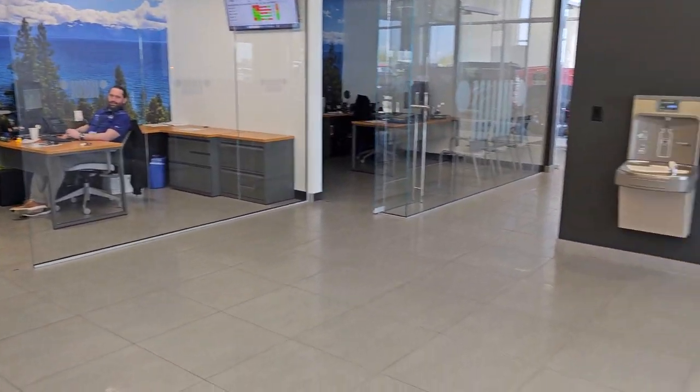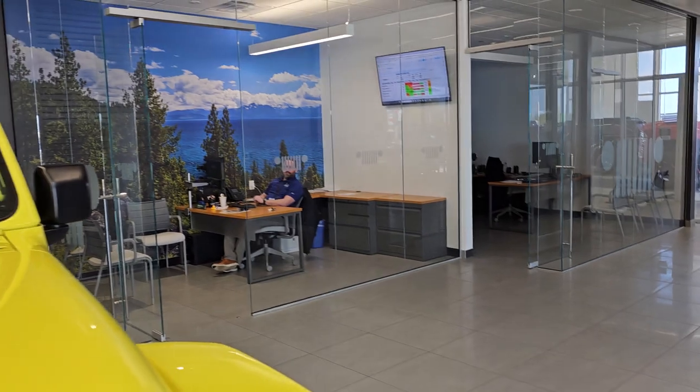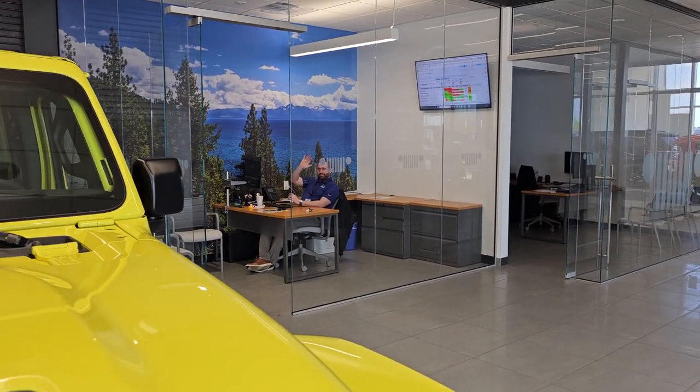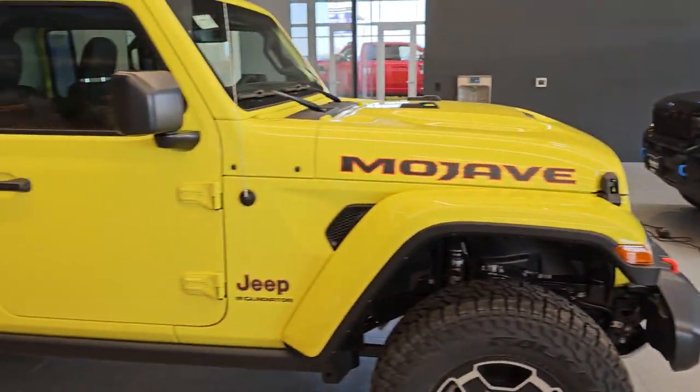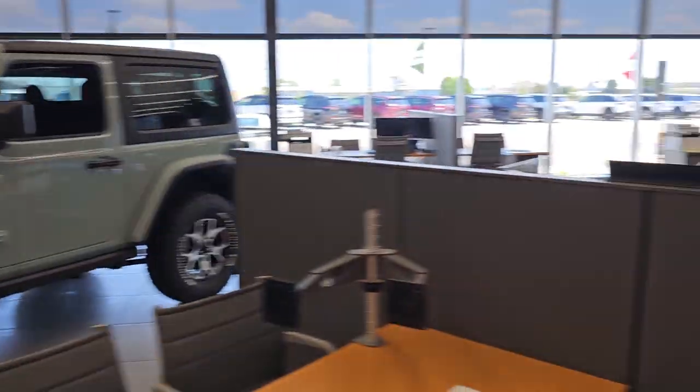We're just doing a lot walk, showing off the place. Come buy a Jeep — brand new or used, we don't care, we sell them all. We've got Wranglers in here, Grand Cherokees, another Gladiator. Come buy the Gladiators!